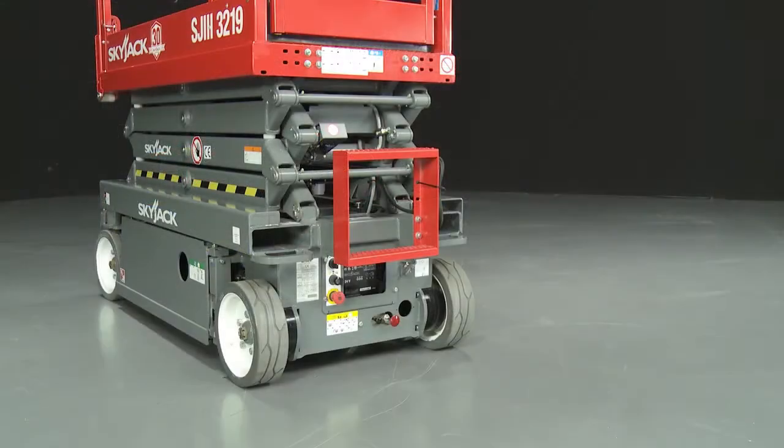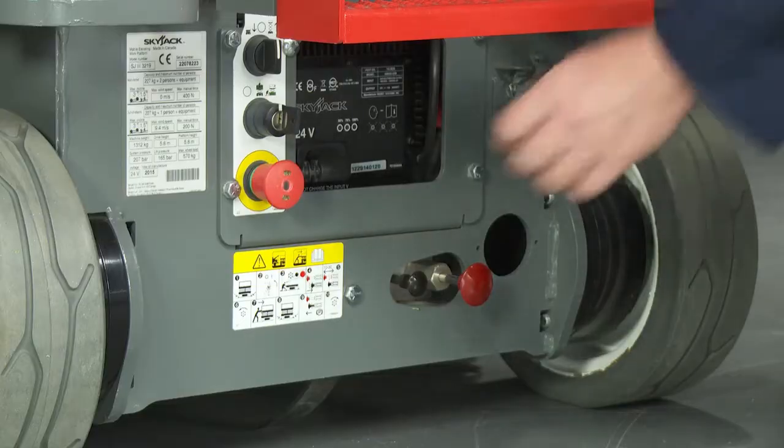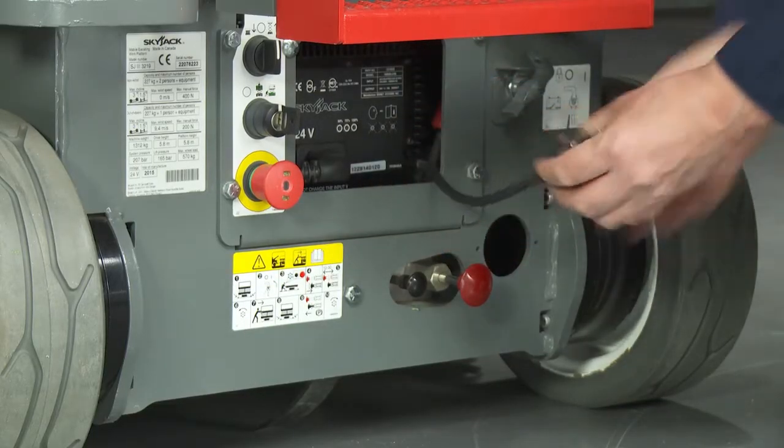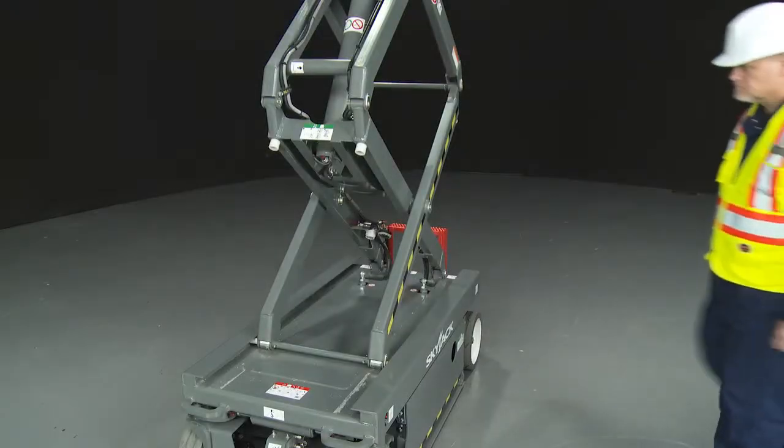The battery charger, located at the rear of the machine, automatically adjusts to the supply voltage and when the batteries are at full capacity, switches off the power.